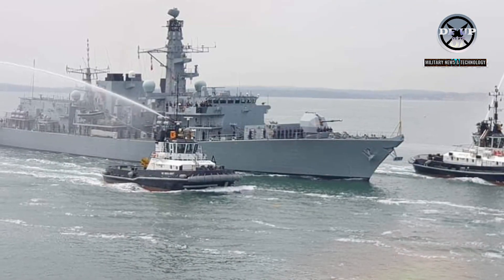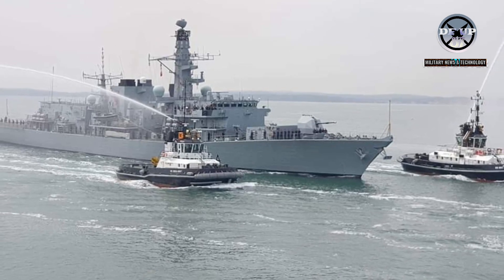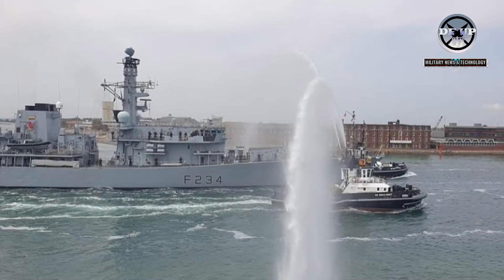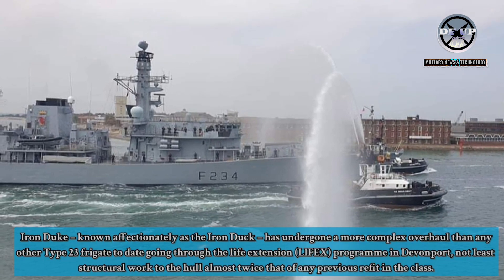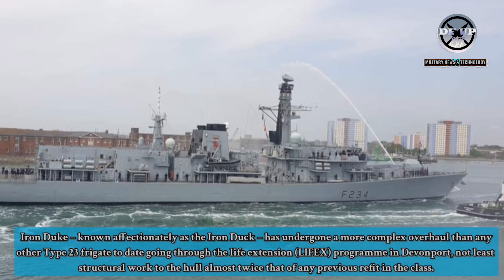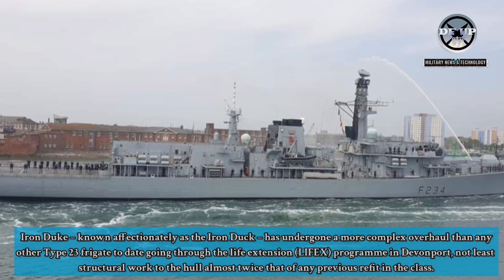The crew moved back on board last November, and since then they've been working with the Babcock team to add the finishing touches of the massive revamp. Known affectionately as the Iron Duck, she has undergone a more complex overhaul than any other Type 23 frigate to date, going through the Life Extension program in Devonport — not least structural work to the hull almost twice that of any previous refit in the class.